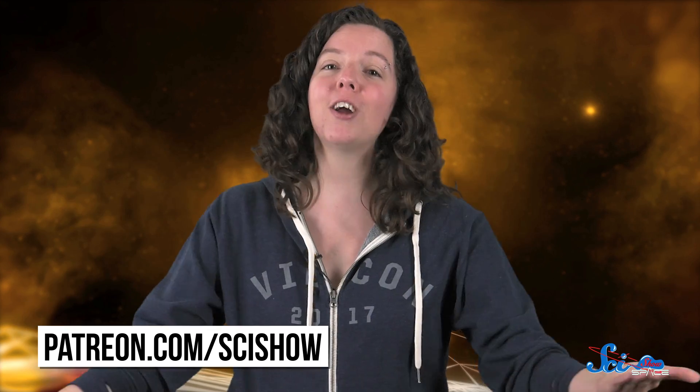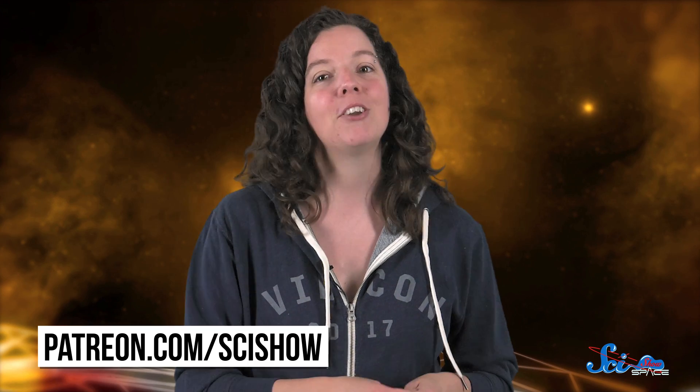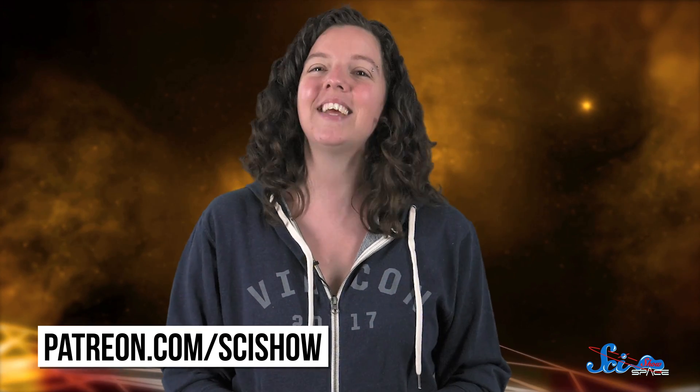Thanks for watching this episode of SciShow Space News, and thanks especially to our patrons on Patreon, who make this show and all the things we do possible! If you want to help us keep making episodes like this, you can go to patreon.com/scishow. And don't forget to go to youtube.com/scishowspace and subscribe!